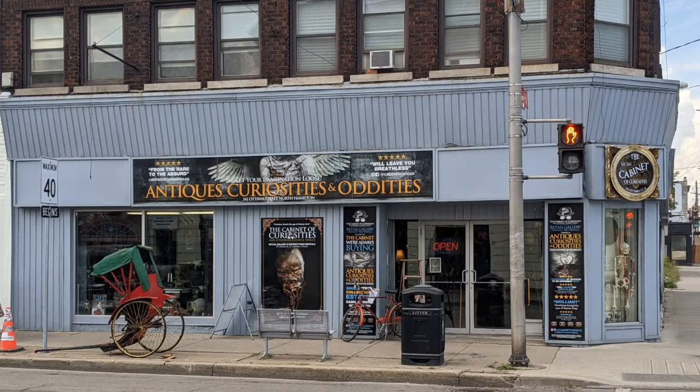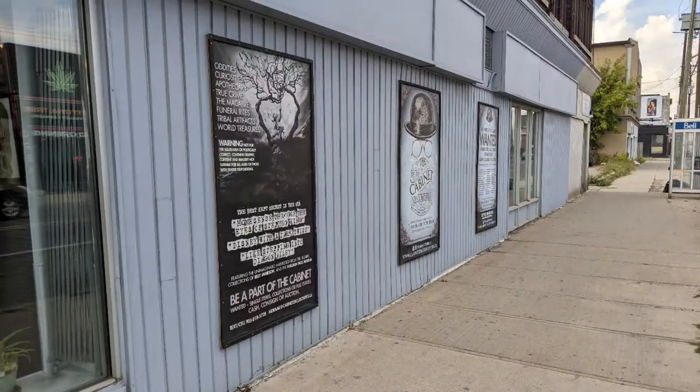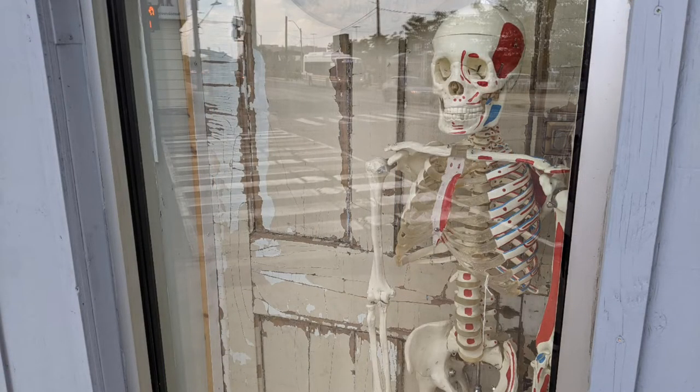Hello, and welcome to another tour by Hawaiian Shirt Papa. This one's of the Cabinet of Curiosities. It's at the corner of Barton and Ottawa Street North in Hamilton. Quite a surprising shop. I remember what the store that was here previously. It's a fair-sized place, but the contents are surprisingly different.